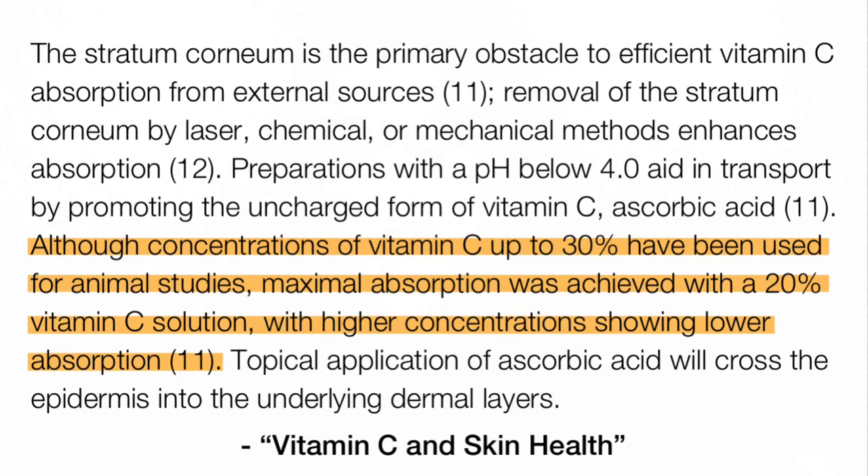The other thing you want to look for is concentration. While we do have studies done with 5 to 10 percent, 15 to 20 percent is the more proven concentration and what I personally recommend, unless you're very sensitive or new to vitamin C. You do not want to use a concentration higher than 20 percent — there's no added benefit, only more irritation.